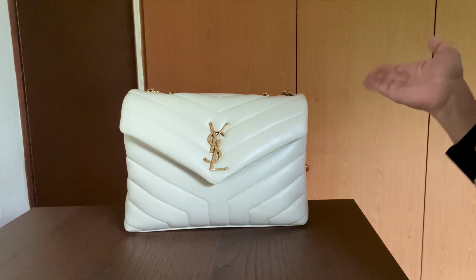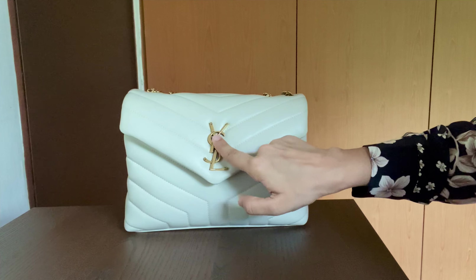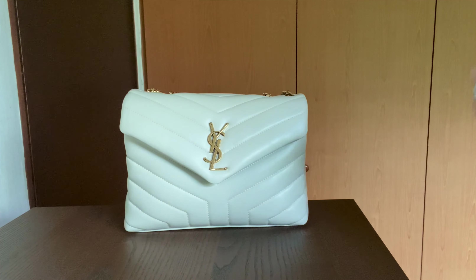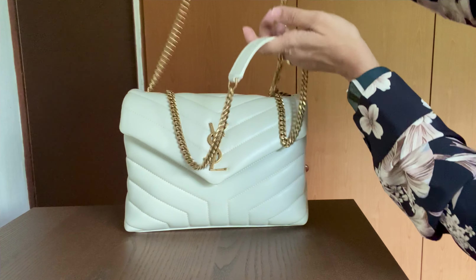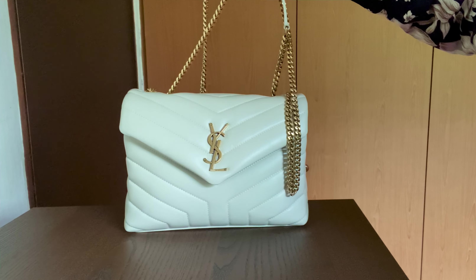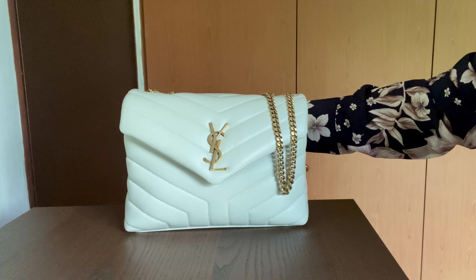Quickly talking about the features of the Loulou bag — it's got a front flap with the beautiful YSL initials in bronze. My large envelope YSL bag has gold hardware. There's a metal chain that can be worn as a single chain or doubled up, however you like it.